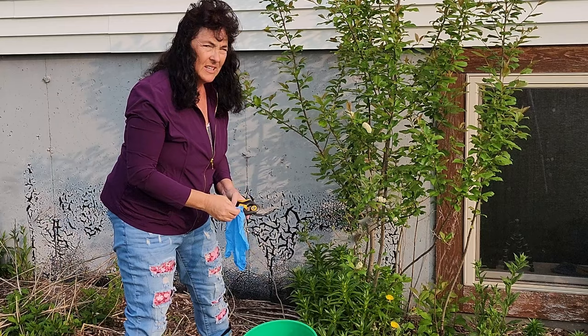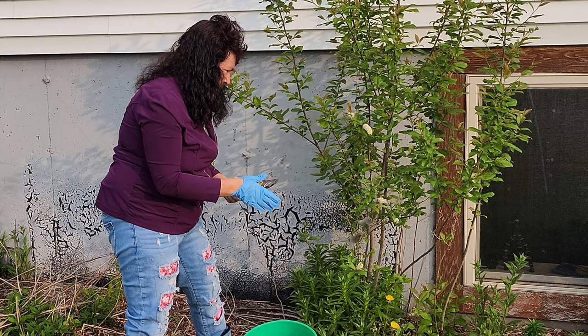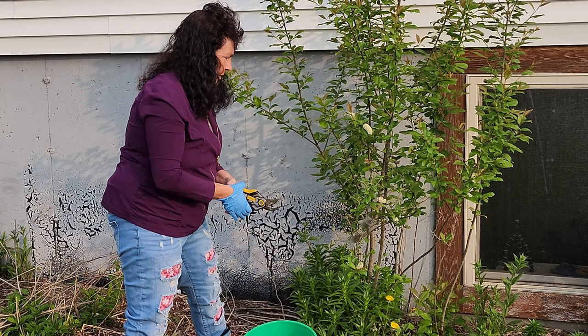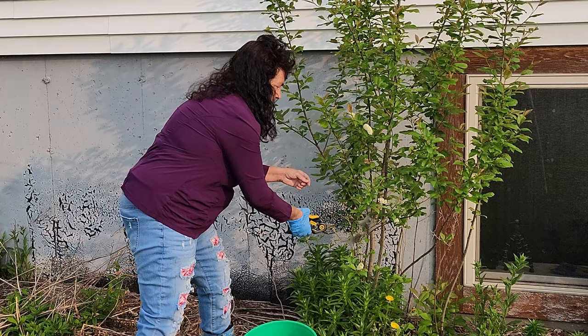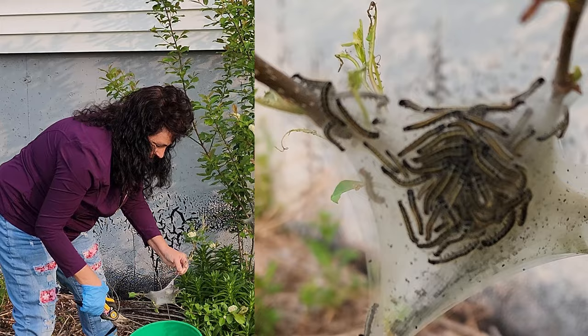I decided I'm going to try to remove these nasty tent caterpillars. They're climbing on the branches because I didn't get out here early enough in the morning, so I have to do the best I can. I'm going to put them in soapy water below and cut the branches off, trying to make sure I get them fully submerged.